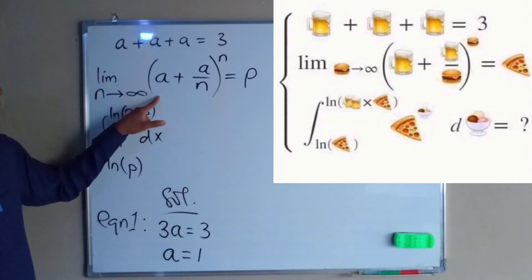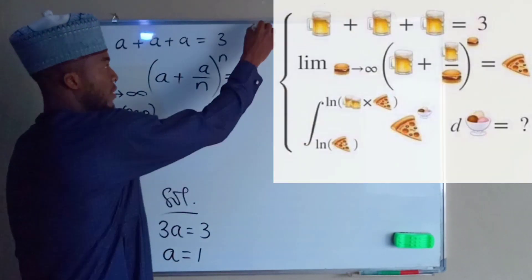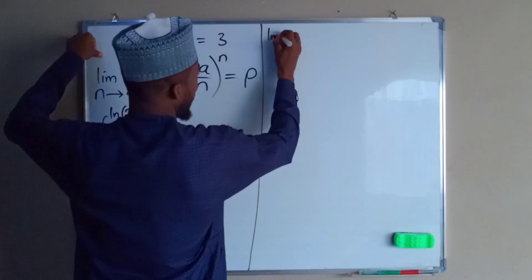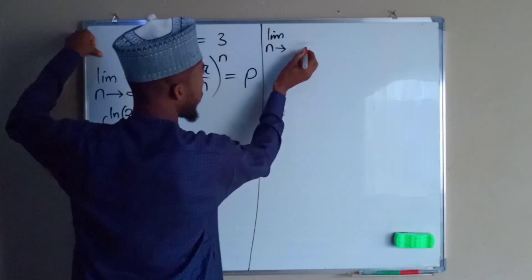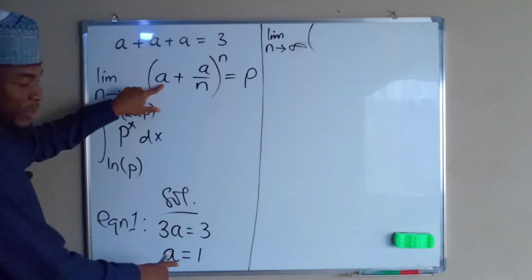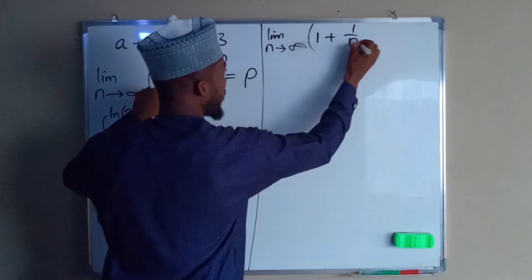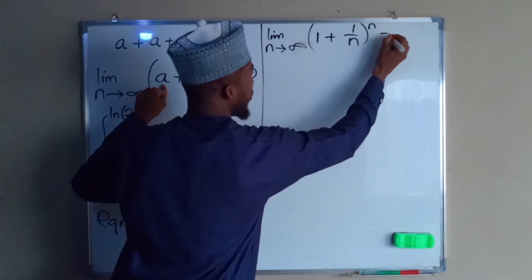The limit as n approaches infinity — we have already gotten a to be equal to 1, so we have 1 plus 1 divided by n, to the power of n, equals p.